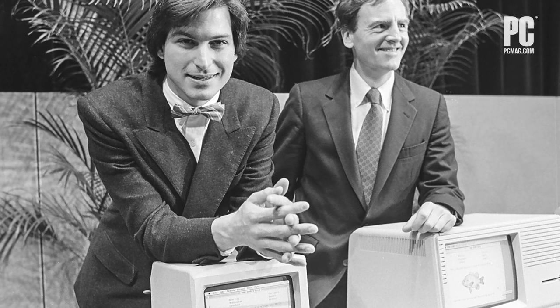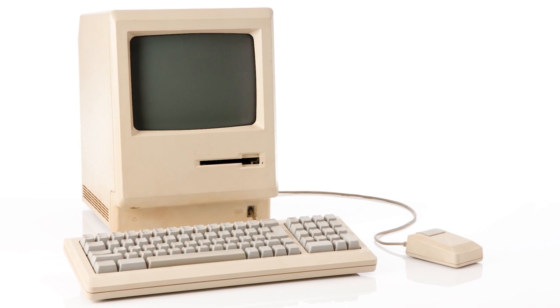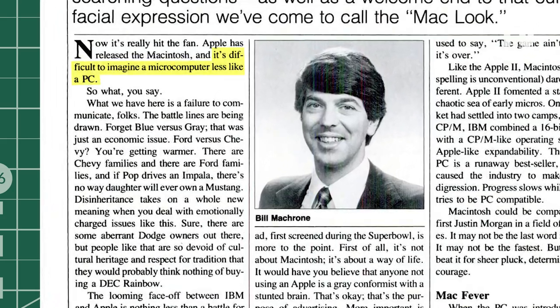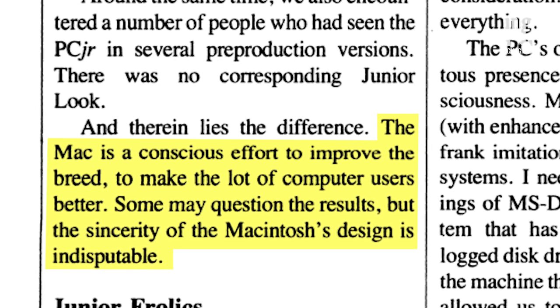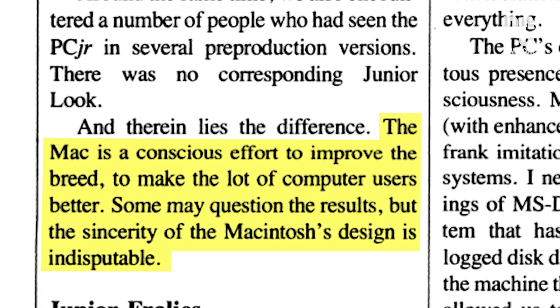In their respective first years of production, Apple sold almost three times as many Macintoshes as IBM did PCs, despite less than a quarter of the software library. In 1985, the Macintosh got its killer app — desktop publishing — with Aldus PageMaker and the Apple LaserWriter printer. Bill McCrone, then editor-in-chief, wrote: 'It's difficult to imagine a microcomputer less like a PC. The looming face-off between IBM and Apple is nothing less than a battle for the hearts and minds of men. The Mac is a conscious effort to improve the breed, to make the lot of computer users better. Some may question the results, but the sincerity of Macintosh's design is indisputable.'